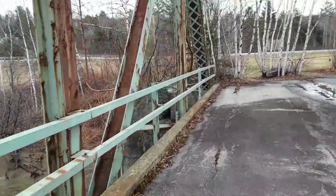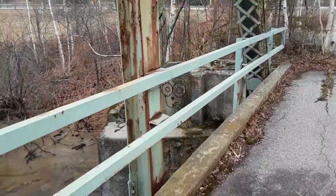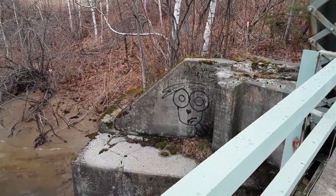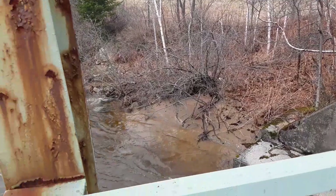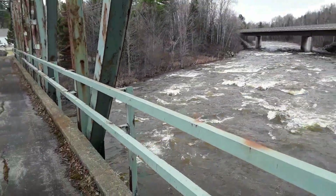Something else I've noticed about this area: there's this one graffiti mark I see all the time. I've seen it drawn on other bridges in the area, and it's also drawn inside the abandoned train station.